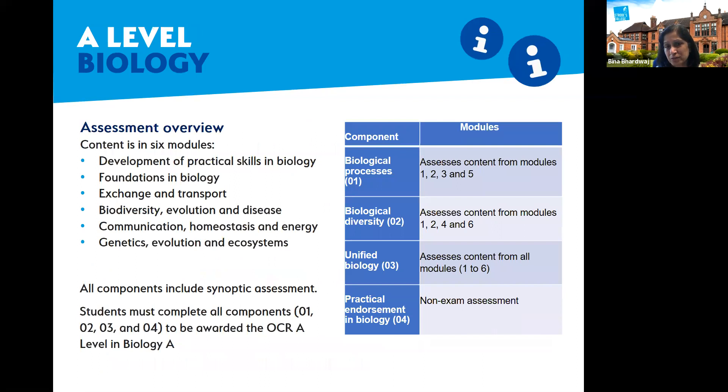For A-level biology, there are three papers sat at the end of two years. Paper one covers biological processes — modules one, two, three, and five. There are six modules in total. Paper one covers modules one through five, building on GCSE knowledge and developing detailed depth in topic areas.